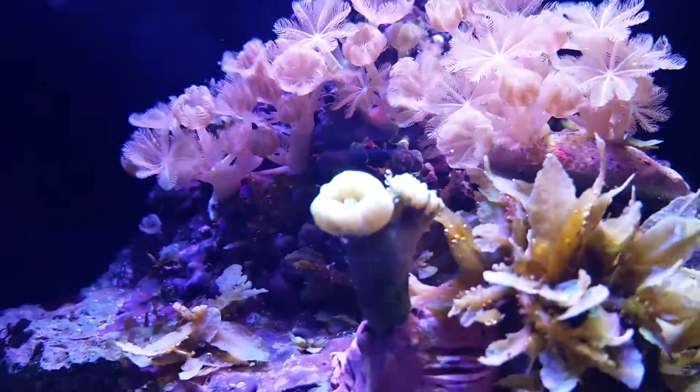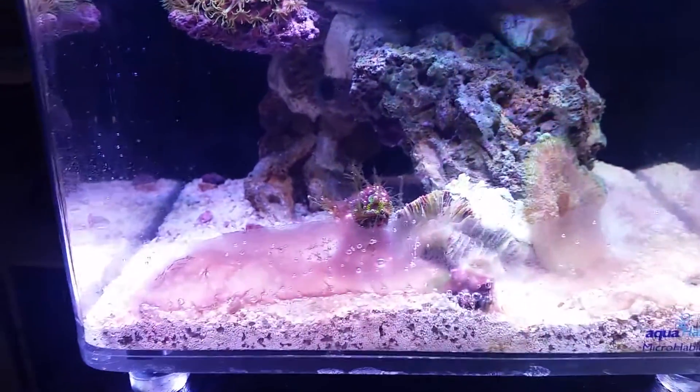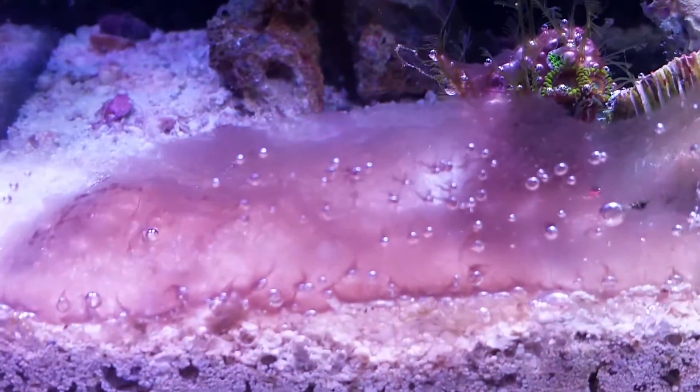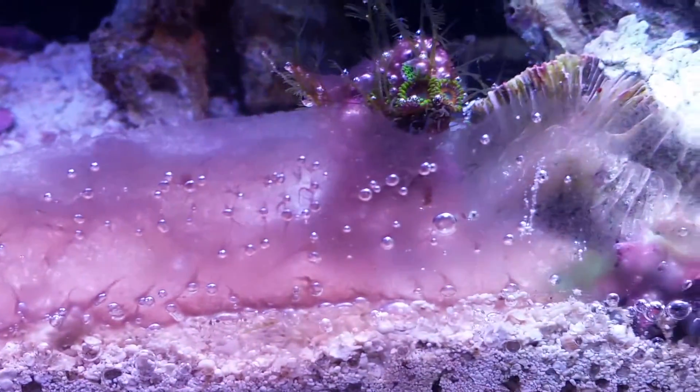Doing not too bad, but if I come down and see this bottom half of the tank — there you go, see that — that is the cyanobacteria. You can see it all on here. See all the air bubbles? That's what the bacteria is creating.